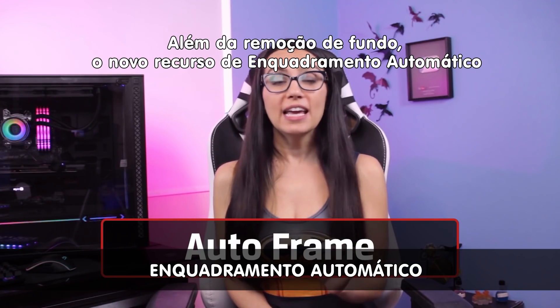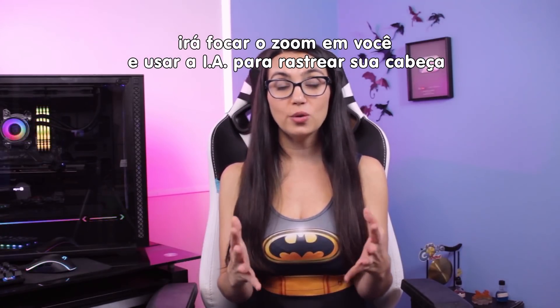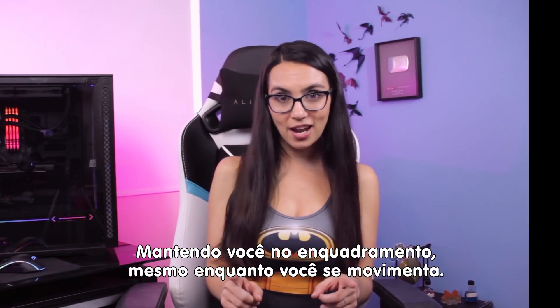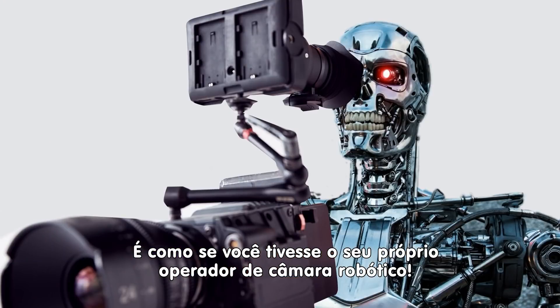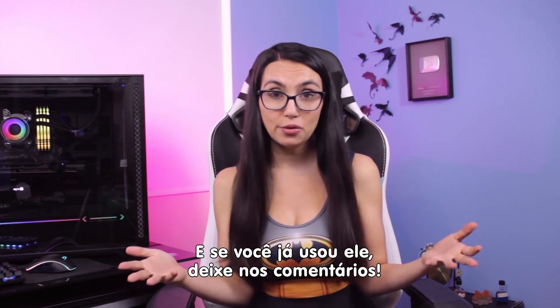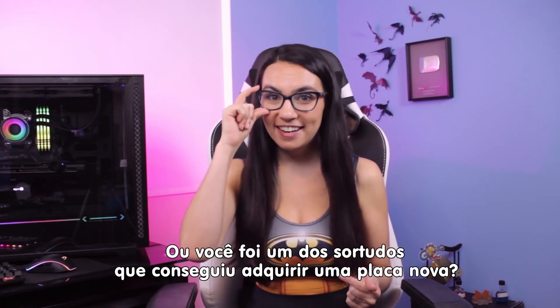In addition to background removal, NVIDIA's new Auto Frame feature will zoom in on you and use AI to track your head positioning and movement, keeping you center frame even as you shift around your room. It's like you have your own AI camera person — and how cool is that? I for one can't wait to mess around with this software. Will you be trying it? Let us know in the comments. Or did you get your hands on a 3080 post haste?